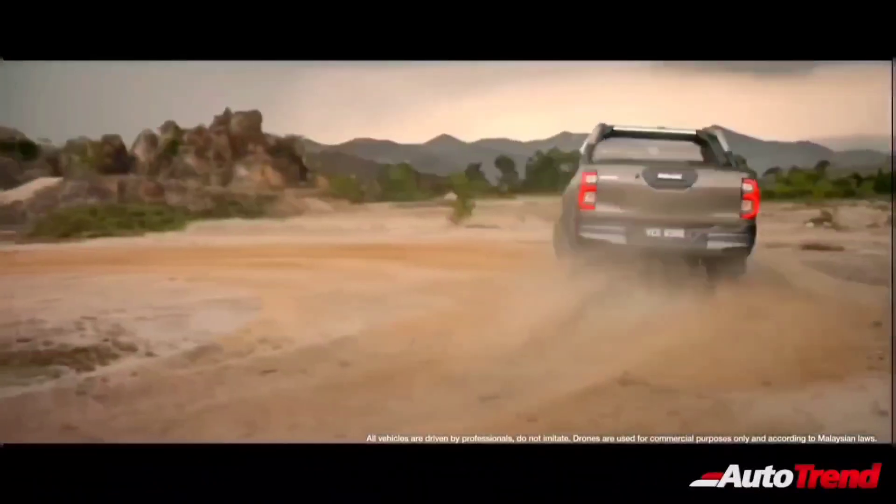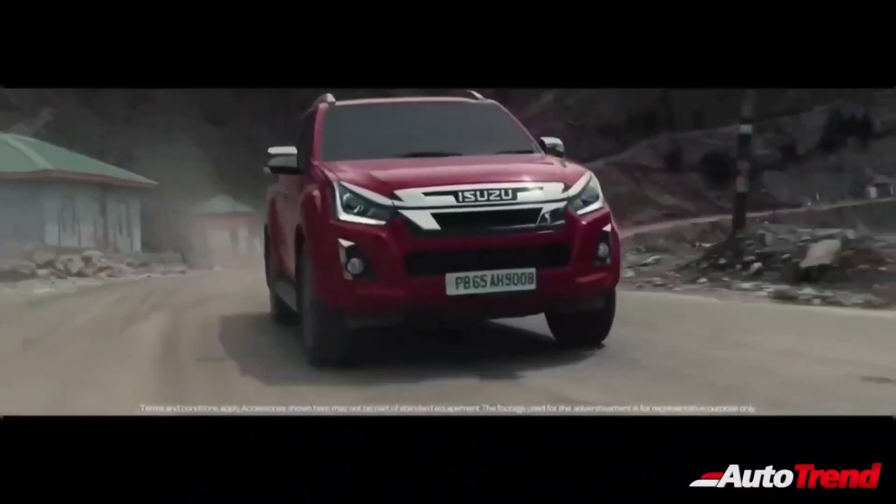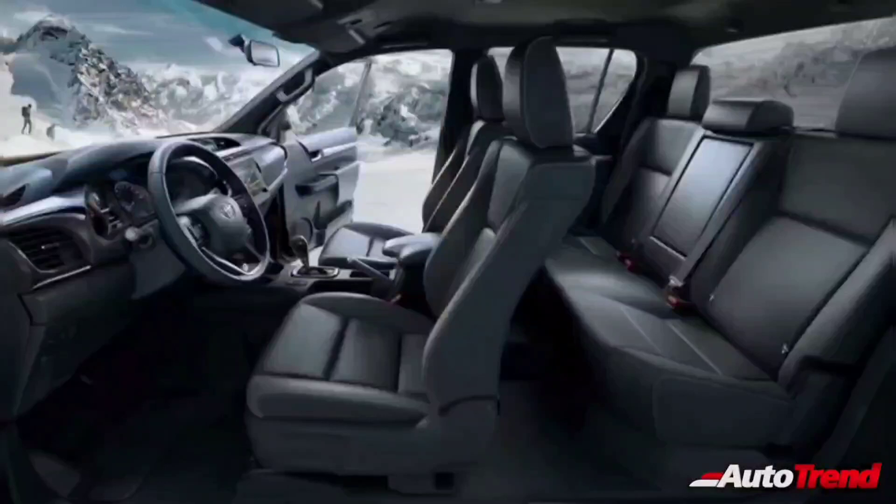Since the Toyota Hilux is aimed to compete against the Isuzu V-Cross, the India-spec Hilux will be offered only as a 5-seater crew cab version.